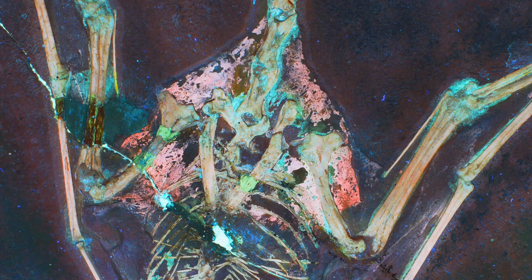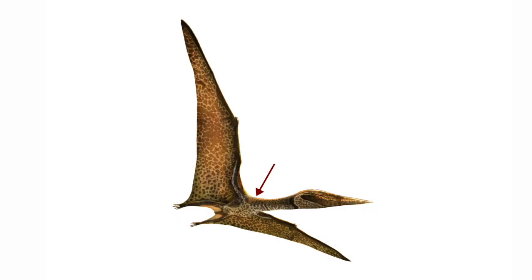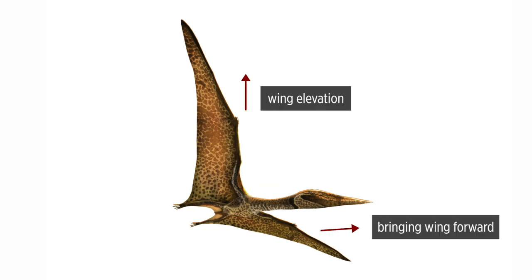What we're seeing in pterosaurs is rather interesting — it's a two-for-one deal. As well as tapering the body-wing junction, it seems to have other uses. The skeletal muscle extends all the way onto the top of the humerus, so it should actually contribute to force generation for the flight stroke itself — contributing to wing elevation and bringing the wing anteriorly. That's something we don't see in bats and birds, but pterosaurs made use of it.